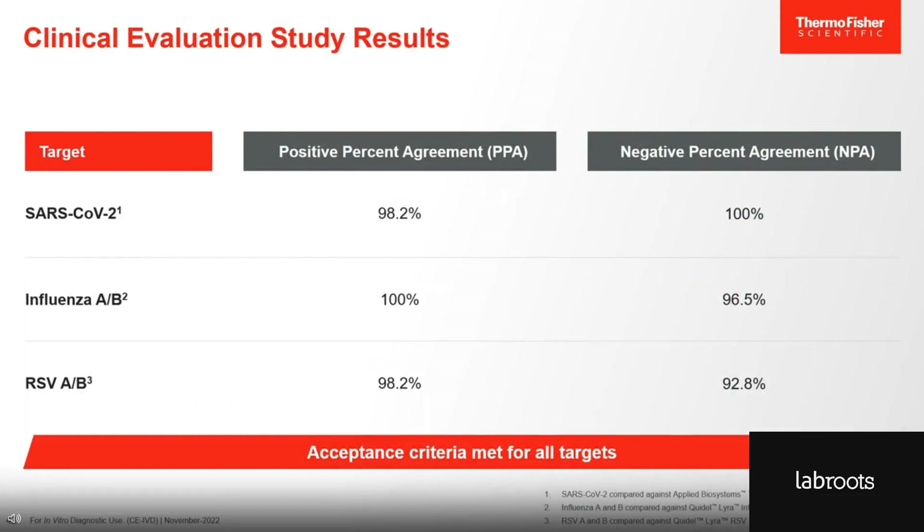Last but not least, we performed a clinical evaluation study in which we tested retrospective samples with our TACPAS COVID-19 Flu AB RSV Combo Kit against a CE-IVD marked comparator. The results are summarized in this table. In the middle column, you can see the positive percent agreement, or PPA — this reflects the percentage of samples that tested positive for the respective target using our assay in relation to the comparator. We obtained 100% or very close to 100% for all three viral targets. To the right, you see the negative percent agreement, which reflects the percentage of samples that tested negative for its respective target with our assay in relation to the comparator — and again, we have very close alignment. This study demonstrates the excellent clinical performance of the TACPAS COVID-19 Flu AB RSV Combo Kit.